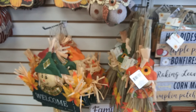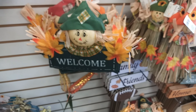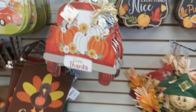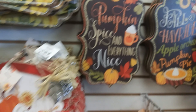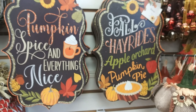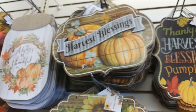Some pillows that hang on the door — owl, scarecrow welcome sign, corn, give thanks, pumpkin truck, pumpkin spice and everything nice, fall hay rides, apple orchard, pumpkin pie, and harvest blessings.